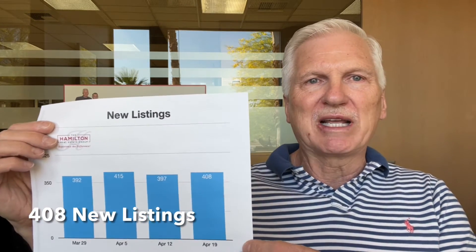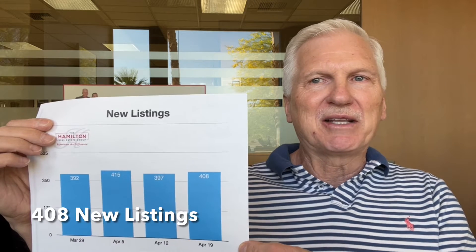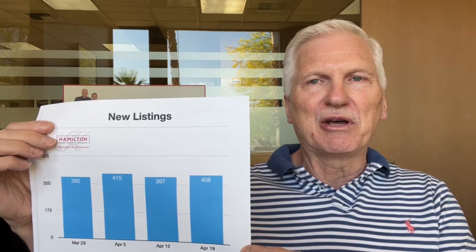It looks like right now we're in just a very stable market. It's a little unusual, but everything is remaining very consistent and the numbers are pretty true week to week. Our new listings this week were up slightly 2.8% to 408, but they've been running around that low 400s for the last several weeks, so not much change there. Very constant.